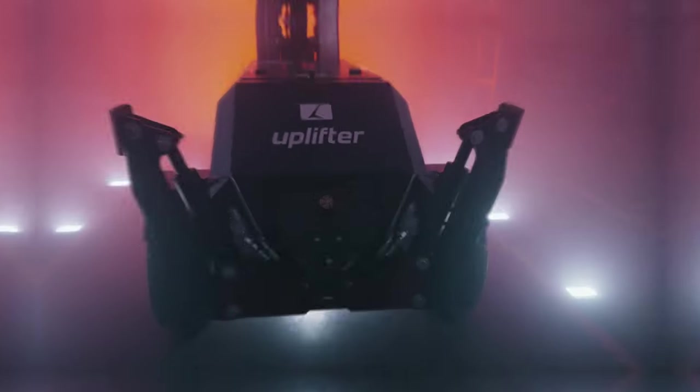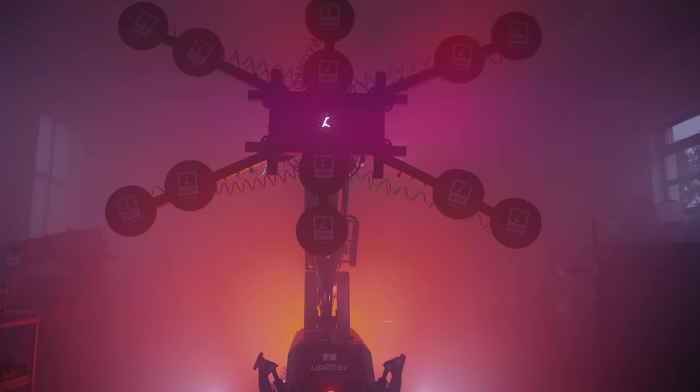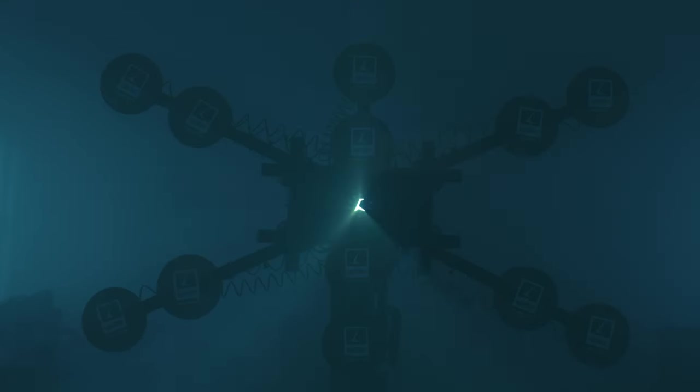Uplifter machines make a strong statement in the fields of trade and industry. Our vision is to improve occupational safety and facilitate work. We develop your future.